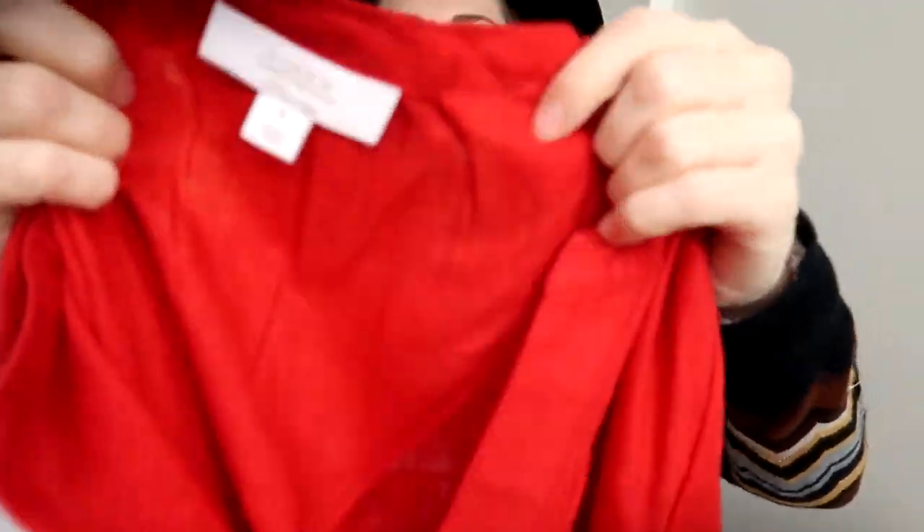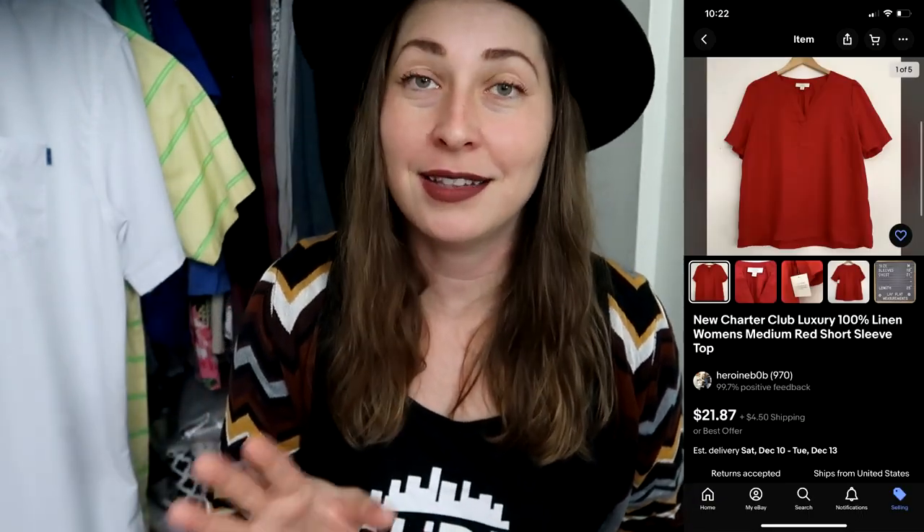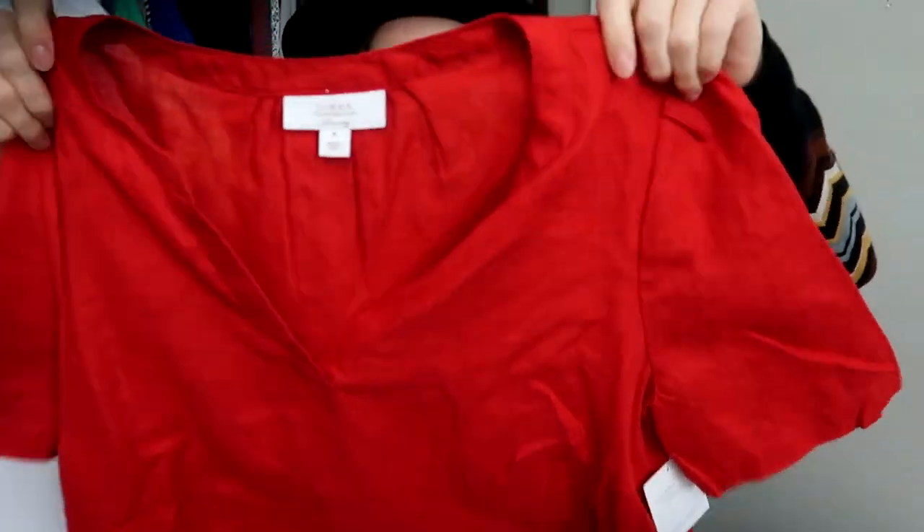My last new-with-tag top is this Charter Club piece — 100% linen, brand new with tags, size medium, bright red color. Charter Club I believe is sold at Macy's. I'll definitely sell any mall brand in 100% linen, especially new with tags with a beautiful color.